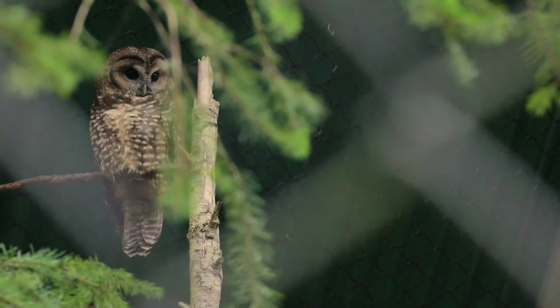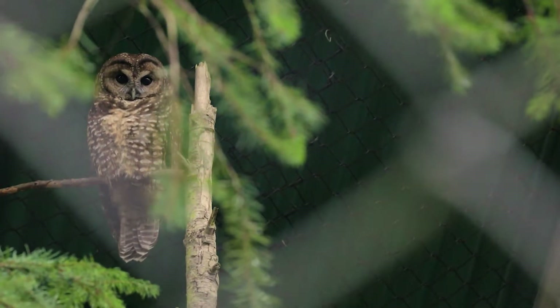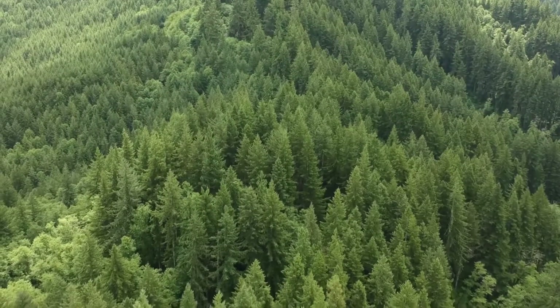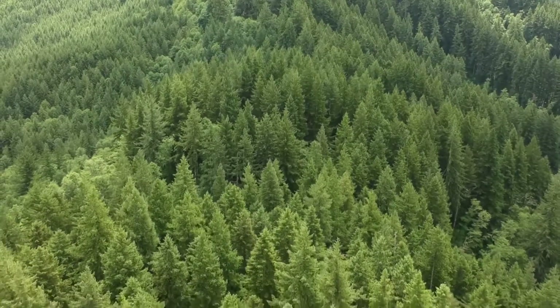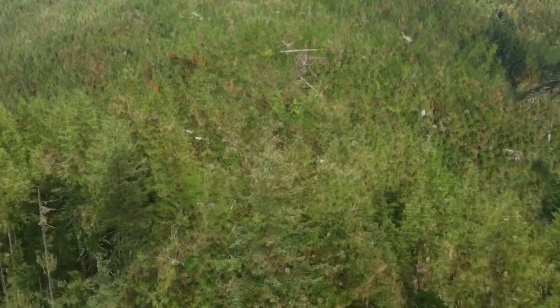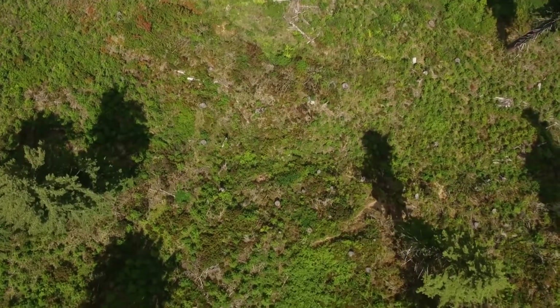Spotted owls are a medium-sized owl, brown in speckled color with spots — that's their name. They're highly dependent on older forest types, and so they're adapted to nest and hunt within large forests with big trees. Those areas, because they're in older forests, are fairly limited in the landscape now.